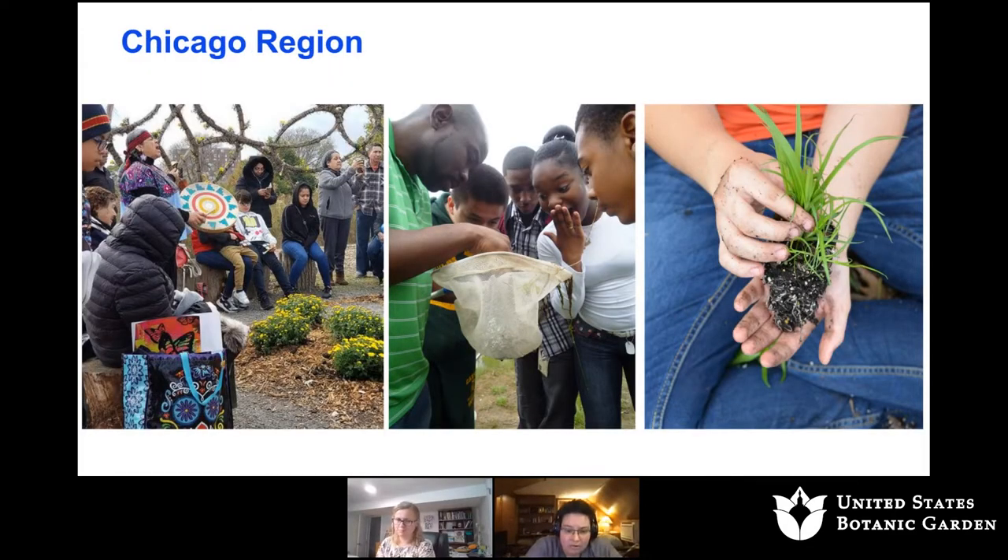We also work in the Chicago region, out the front, back, and side door of the museum — a place where there isn't 26 million acres to put into conservation. But there are 10 million people, and it's the connection between those 10 million people and the wild spaces around them that's the focus of our work: building that connection and that excitement for the natural world. Because it's the decisions that those 10 million people make — and the other millions and millions of people in the United States — that are incredibly important for protecting biodiversity.